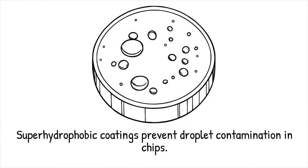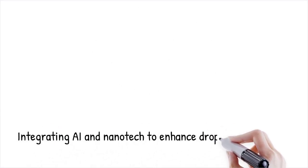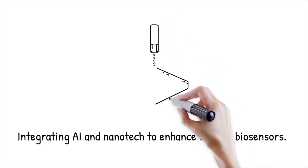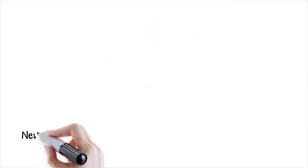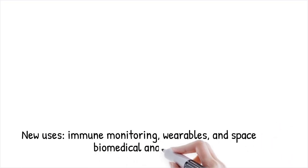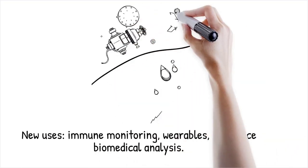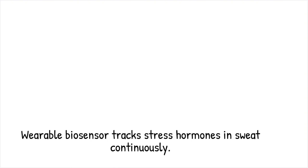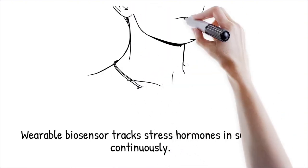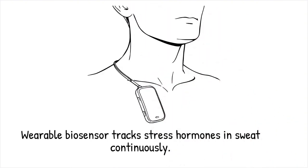This is like using a non-stick frying pan to ensure ingredients don't get stuck during cooking. The future of droplet-based biosensors lies in the integration of artificial intelligence, nanotechnology, and personalized medicine. AI algorithms will enable automated data analysis, predicting disease biomarkers with greater accuracy. The development of nanoparticle-enhanced droplets will improve detection sensitivity at the single-molecule level. Emerging applications include real-time monitoring of immune responses, wearable biosensors, and space-based biomedical analysis. A future wearable droplet biosensor could continuously track stress hormones in sweat, providing real-time health insights — like having a tiny AI-powered doctor monitoring your health 24/7.